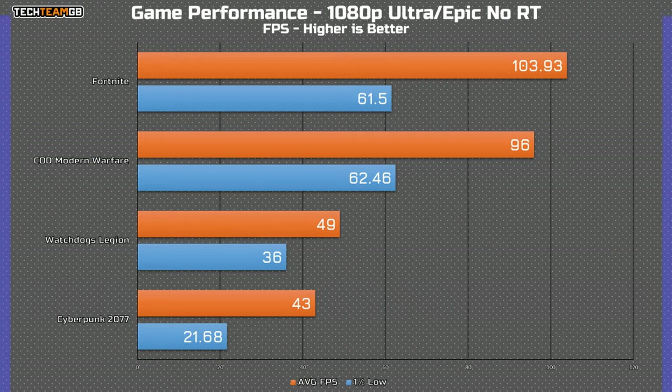In CPU-heavy games running just at 1080p, in a game like Cyberpunk, the F15 struggled to hit 43 FPS average, and in Watch Dogs it couldn't even break 50 FPS average — both of those running without ray tracing. In less CPU-bound games, the 3070 can stretch its legs a little more, hitting just shy of 100 FPS in COD Modern Warfare and just a hair over 100 in Fortnite, again with ray tracing off.